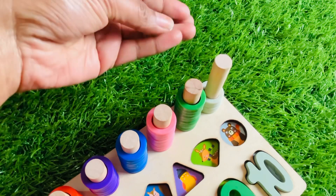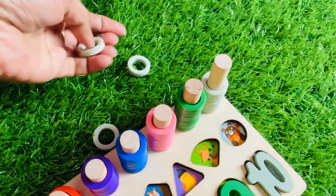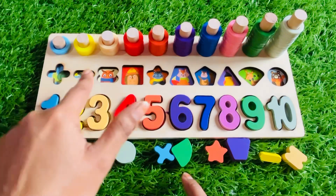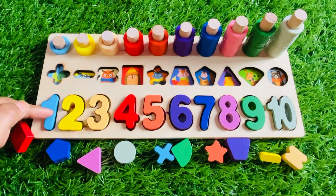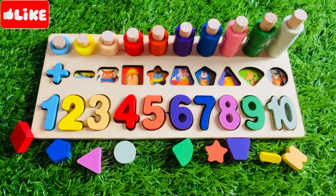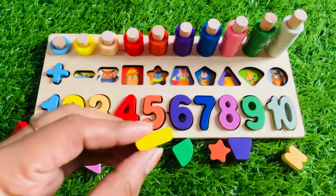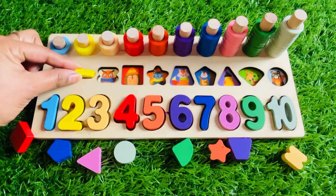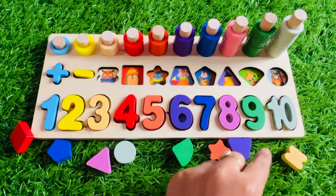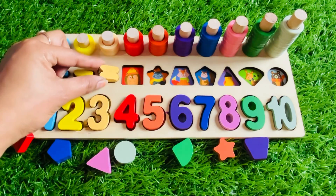Now we need some shapes to complete this puzzle. First we need a sky blue color shape — yes, we got it! It's a plus sign. Next we need a yellow color shape — yes, it's a subtraction sign. Let's put it right here. Next we need an off-white color shape — yes, it's an equal sign. Let's put it right here.